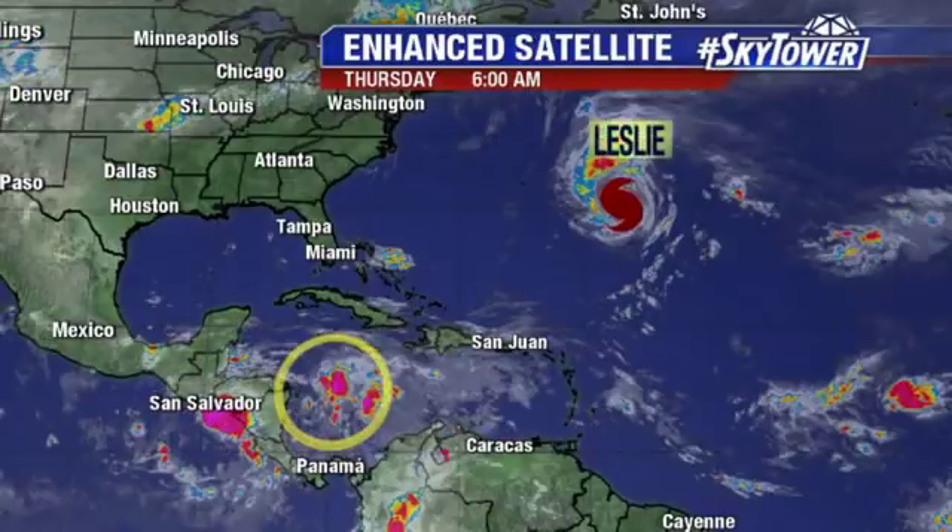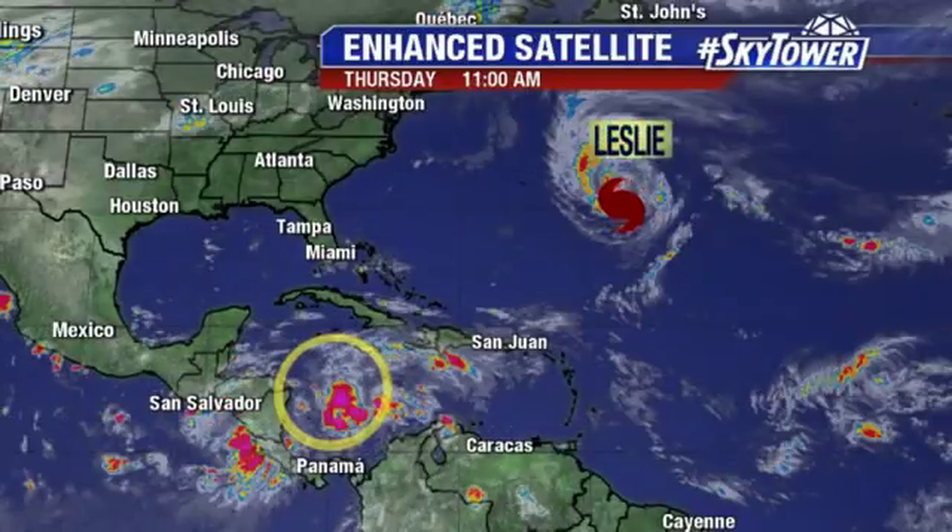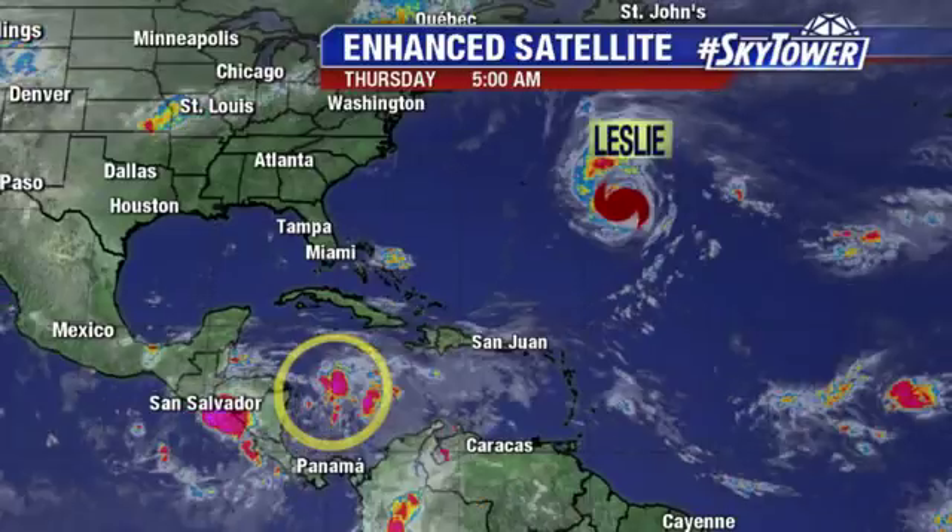Hey folks, thanks for checking in with us here at MyFoxHurricane.com. Tropics in October can be quite different from what we see the rest of the season. We really start to look closer to home for some of that homegrown development in the Western Caribbean and the Gulf of Mexico.